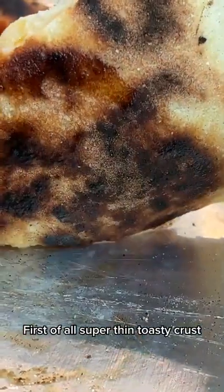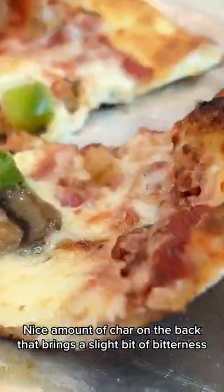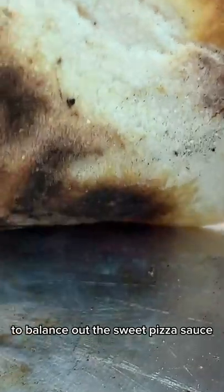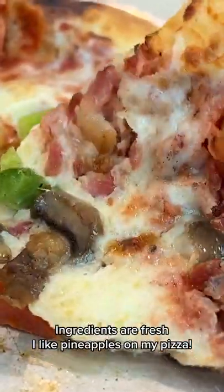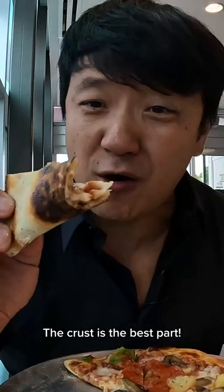First of all, super thin toasty crust, nice amount of char on the back that brings a slight bit of bitterness to balance out the sweet pizza sauce. The ingredients are fresh. I like pineapples on my pizza.